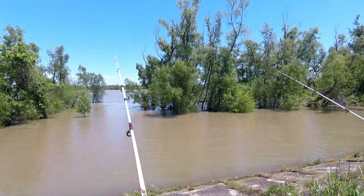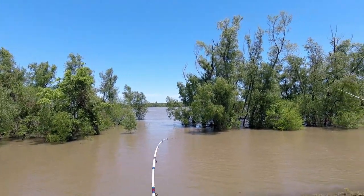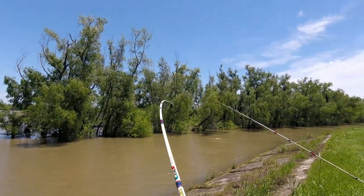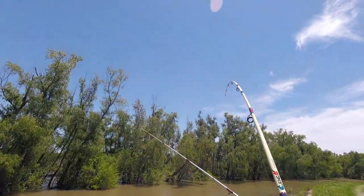I've got one on! Here we go — big blue cat. Gotta go in between the other poles.